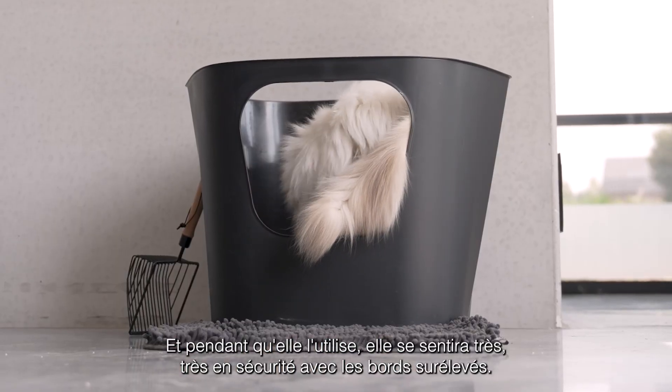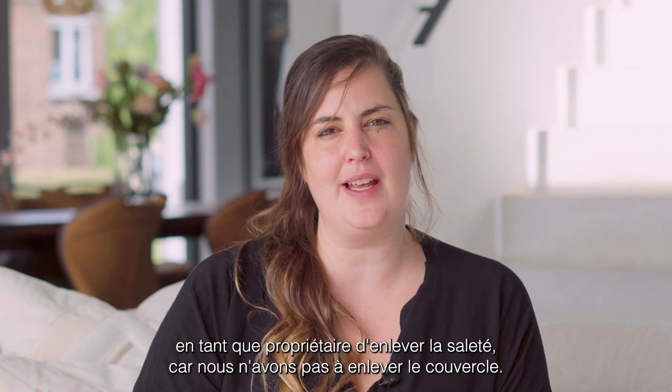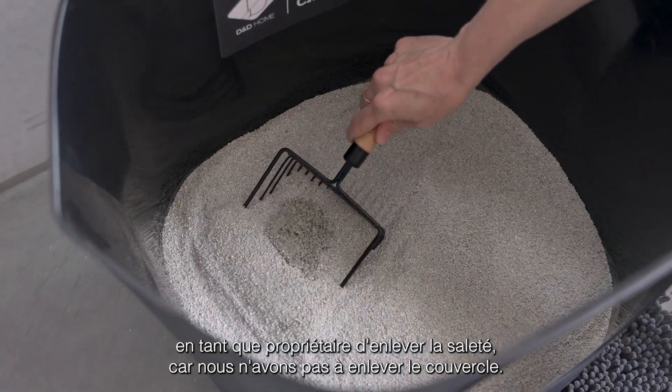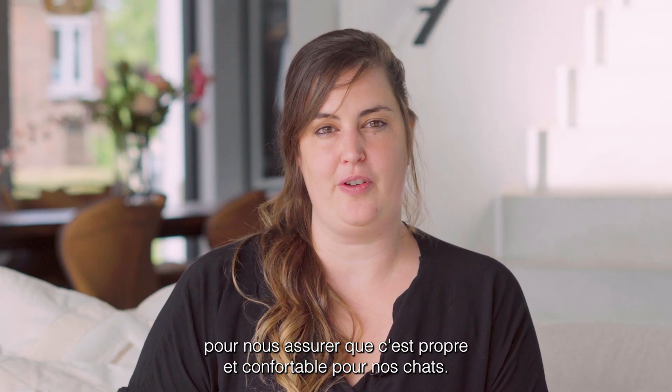While she's using it, because of the high edges she will feel very safe. And because it's open on the top, it's also a lot easier for us as owners to get the dirt out because we don't have to take the lid off. It's so much easier and more manageable to make sure that they're clean and comfortable for our cats.